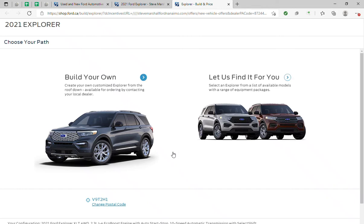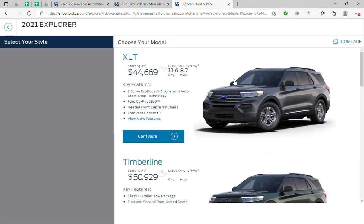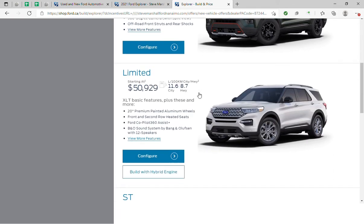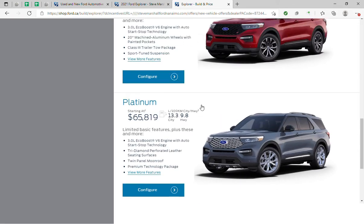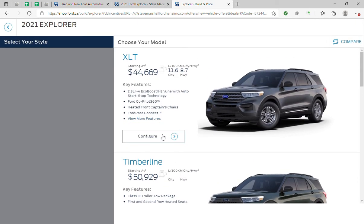To custom build your 2021 Ford Explorer, once you're on the ford.ca page, click on 'Build Your Own.' You will see the different trim levels available with the Explorer, and all the features are listed for you so you can read and decide what you want.